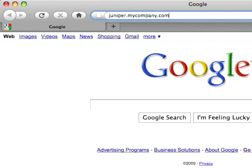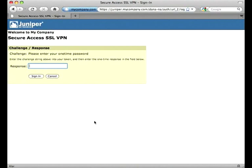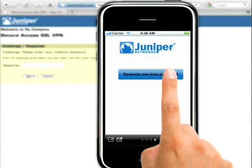In your browser, type in your Juniper VPN link and press return. Enter your username and password in the login fields and click sign in. When prompted for the one-time password, pull out your mobile phone and start the Pledge application, then click on generate one-time password.